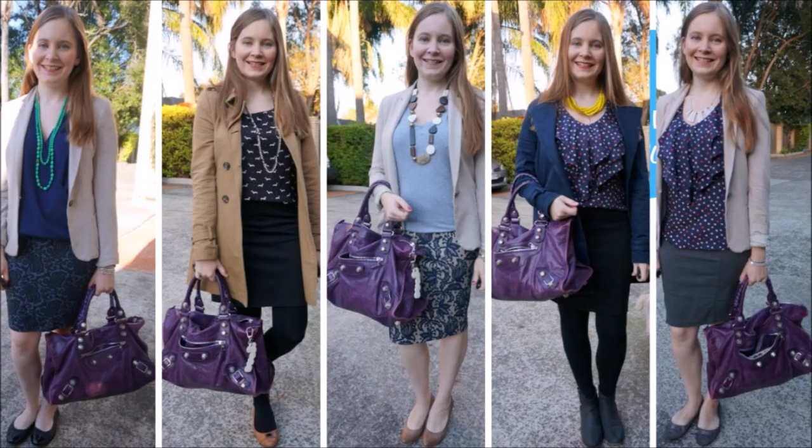The Balenciaga work bag is actually perfect for work. I wear it a lot to the office. It's a good size for fitting everything that you need in, especially if you have to go to meetings in a different office and you need to take notes and things with you.